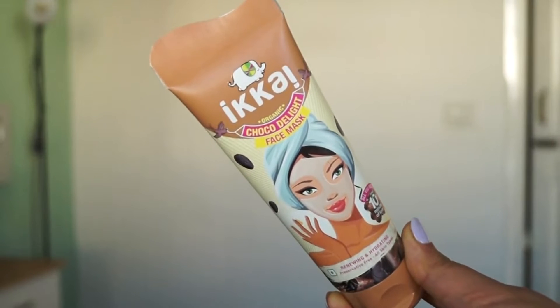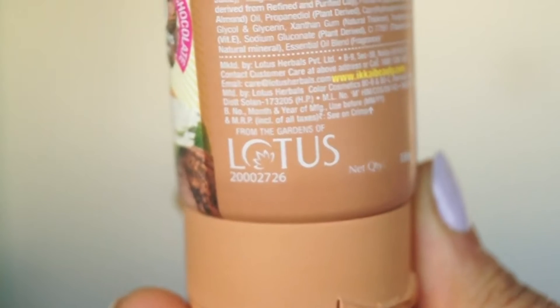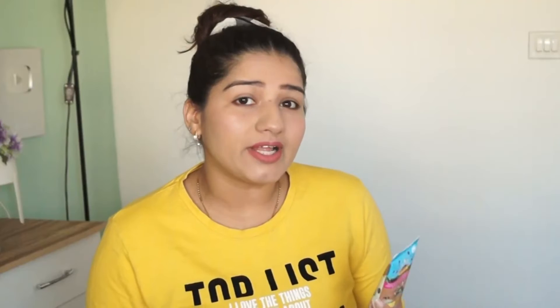Coming to this brand — this brand is Ecar Beauty, and it is not a new brand. It is from the parent brand Lotus. You will know that Lotus is such a huge and old brand. So this is not just any random product.